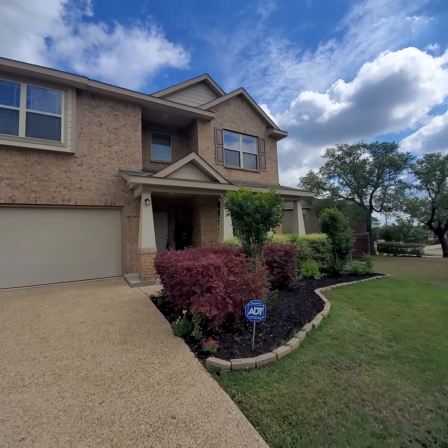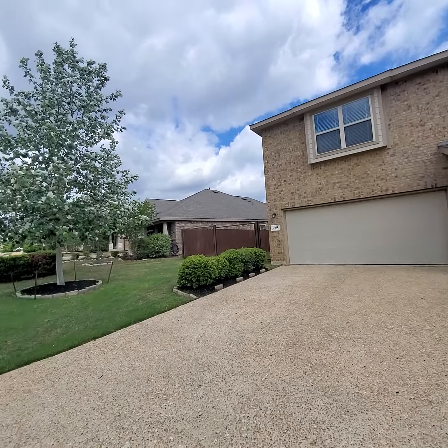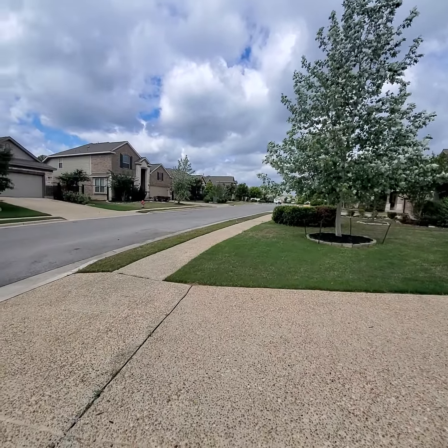Good morning! Just wanted to bring you this video. This is 31925 Cactus Iron.